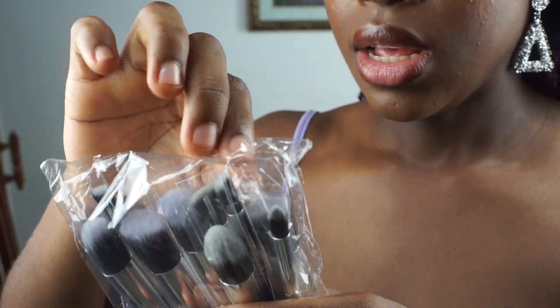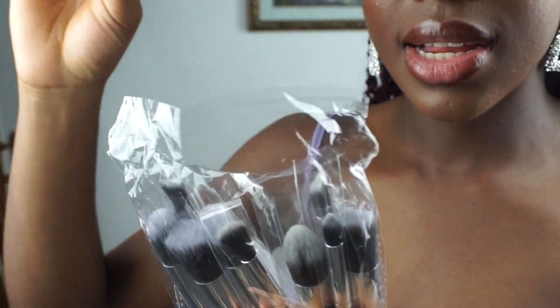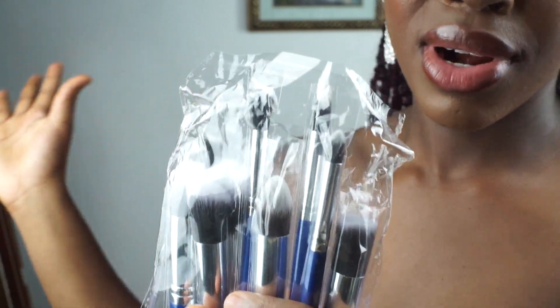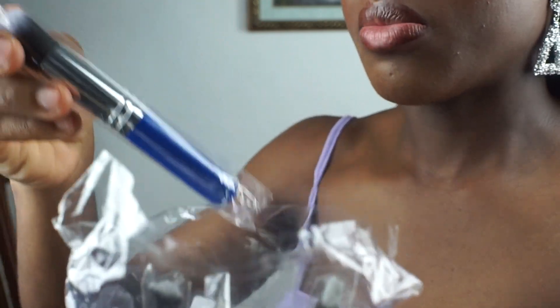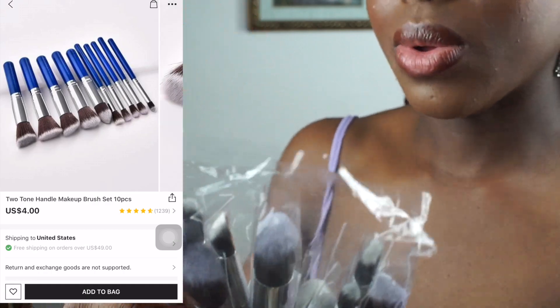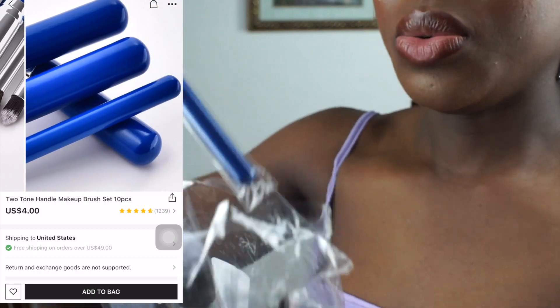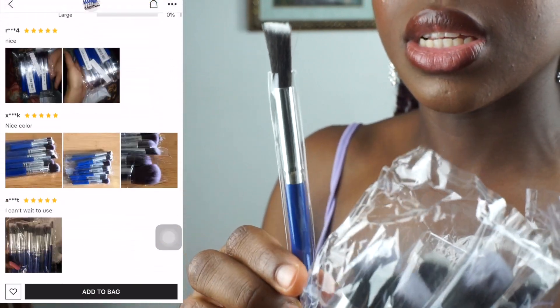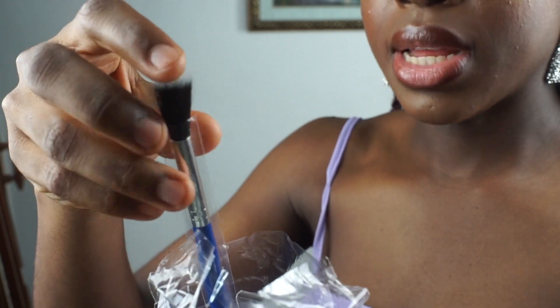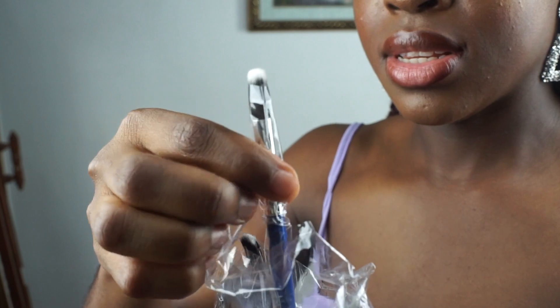Next up, I also got some makeup brushes — because Shein not only has outfits and shoes and accessories, they also sell makeup, skincare, and other random stuff. So I decided to get some makeup brushes. I can't review them right now, but they actually look way smaller than on the website — they looked way bigger online. What shape of brush is this, and what is it supposed to be useful for? Maybe it was a bad idea buying makeup brushes from the site. The face brushes are actually really small — I thought they would be so much bigger.